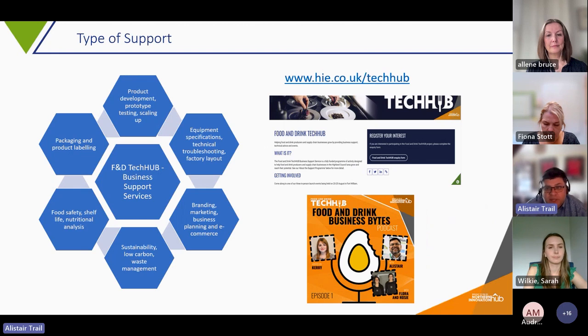The programme is flexible and we'll adapt our delivery to suit business needs. If we get feedback that we need an event or support in a certain area, we'll adapt the programme to do that. We're working in areas like product development, prototype testing, scaling up, packaging and product labelling, food safety, shelf life, nutritional analysis, sustainability and net zero, low carbon and waste management, branding, marketing, business planning, e-commerce, equipment specification, factory layout, and technical troubleshooting.